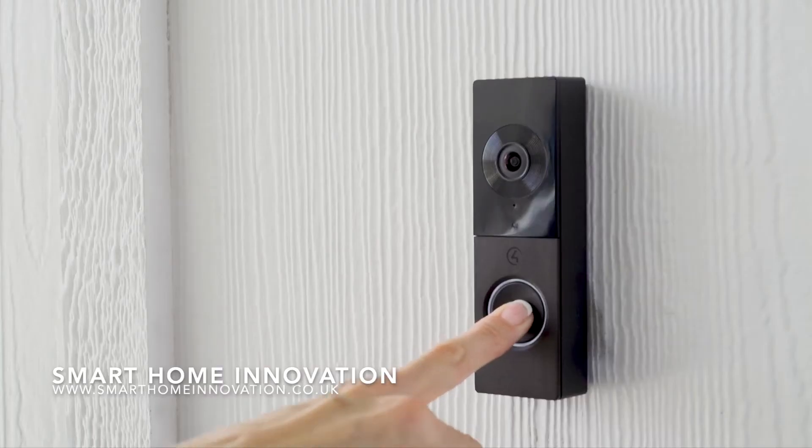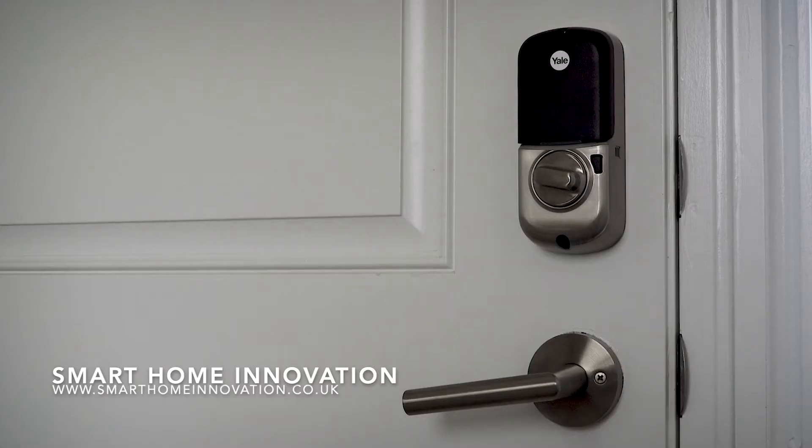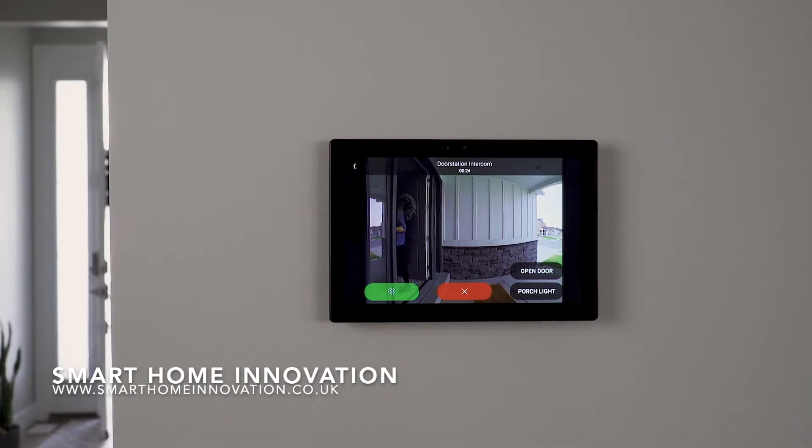With Chime and Control 4, you can view the front porch while you greet your guest, turn on the light, and unlock the door — all from your mobile device or a Control 4 touchscreen.